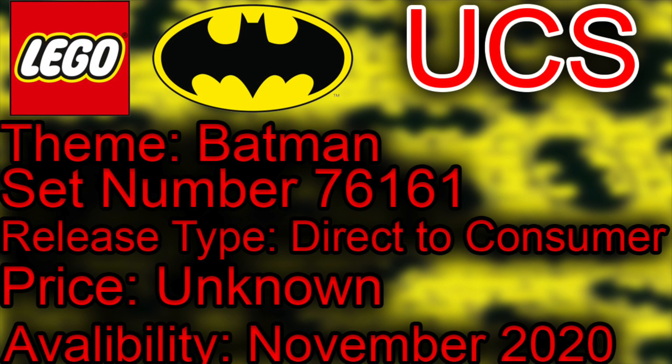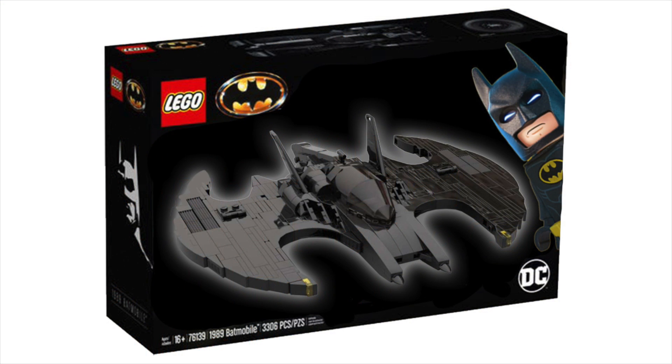The set number is 76161. Availability: it's going to release in November 2020. The price we do not know, that's unknown, and the parts list is unknown as well. But it looks awesome, it looks cool. I've slapped a little Photoshop together, pretty similar to what I think it's going to come out as, and I think it looks pretty awesome.